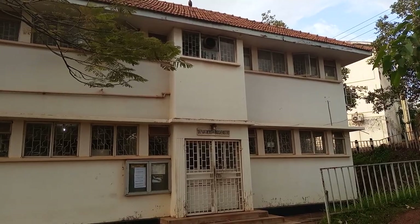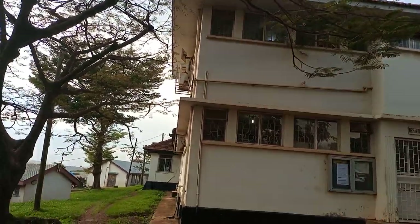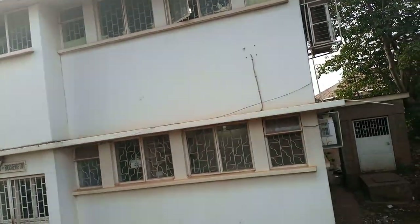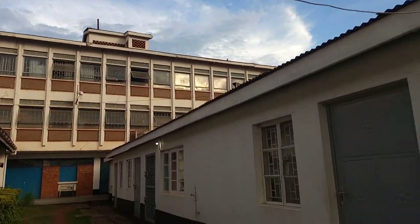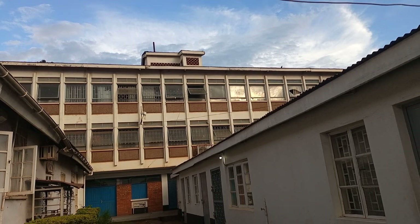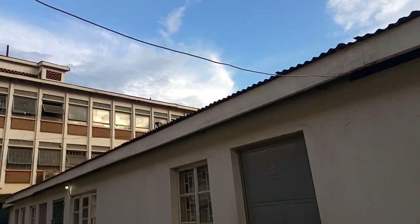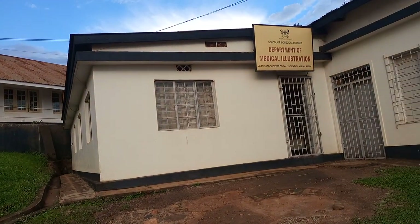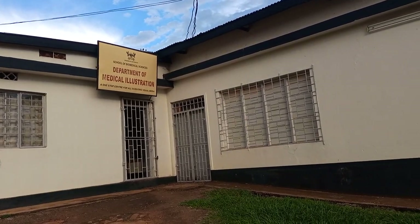As you climb up Mulago Hill, you have this building which is the Department of Biochemistry — a very big building that extends behind. It has the offices and labs of biochemistry, and very many discoveries have been made in this building. Above it is the Department of Pharmacology, where the lectures take place and the headquarters of pharmacology are located, with offices and some labs. Further along is the Department of Medical Instrumentation, where they do optics and related things — actually very few students know this department.